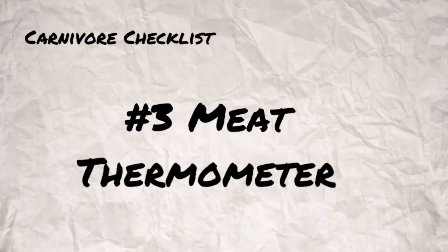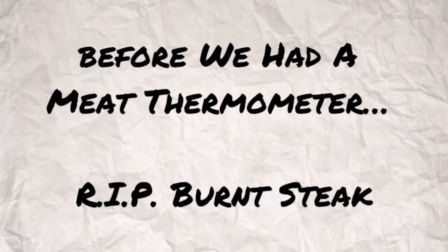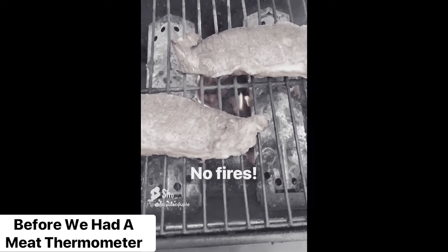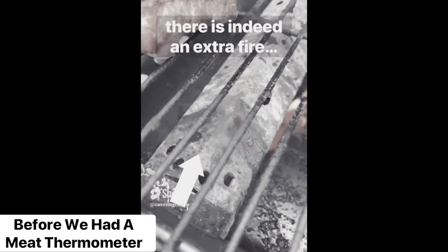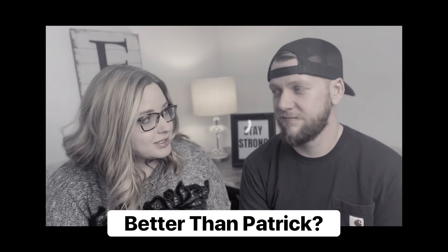Number three is a meat thermometer. Before we started the carnivore diet, I never used to cook steak — I was not confident about it at all. But once I got a meat thermometer, I could make steak consistently well every time. Get yourself a meat thermometer so that you can cook your meat the way you like it.